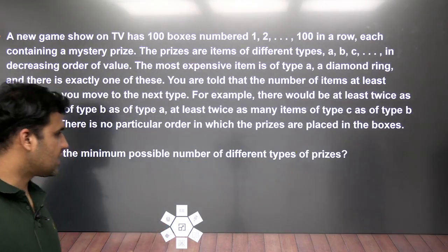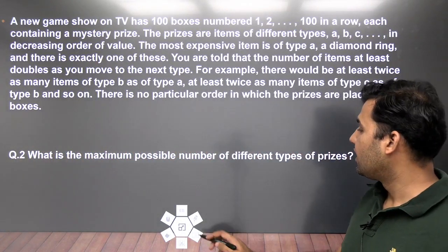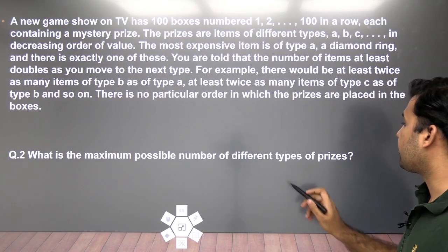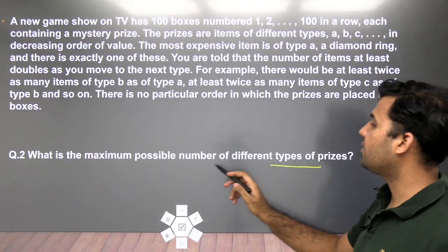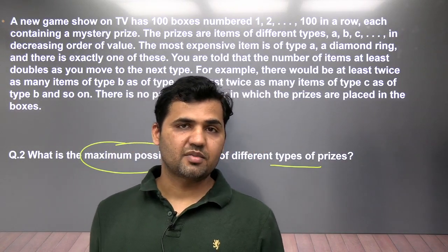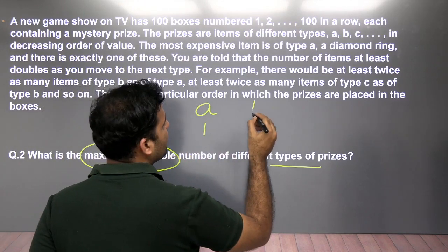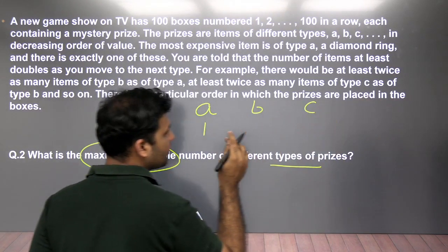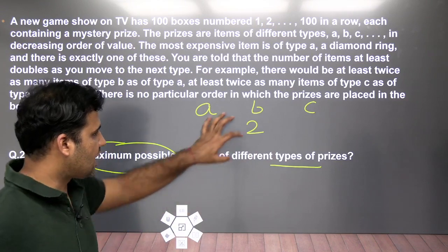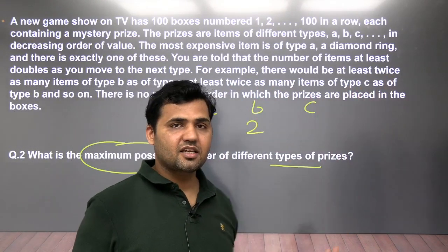Moving on to the next question: all these questions were in CAT 2019 morning slot and many students got confused because they couldn't read the language of the set. The second question asks: what is the maximum possible number of different types? To maximize types, we need to take the minimum number of items for each type.